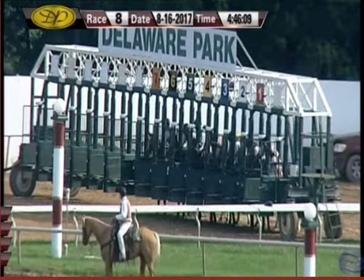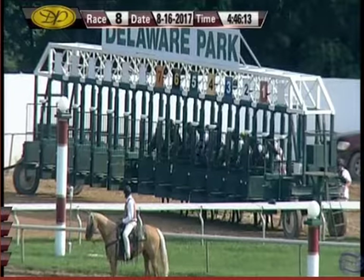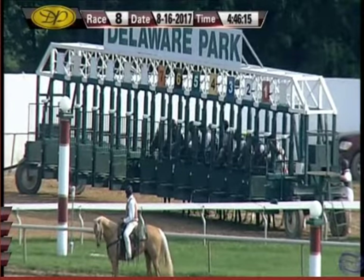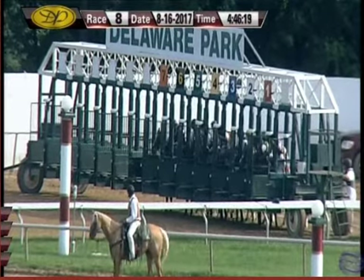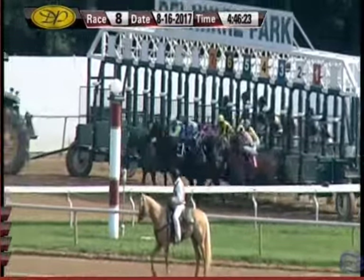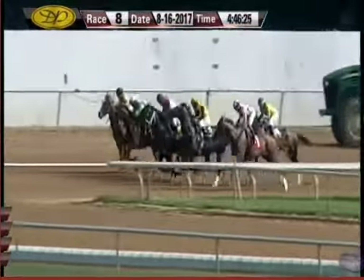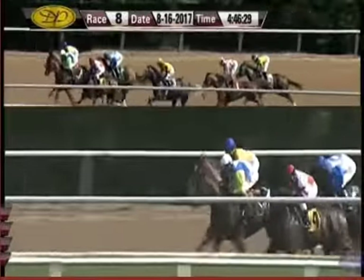Looks like Survive is in. We're about set. And they're off. Infused on the outside away, and Survive on the inside with Americana.